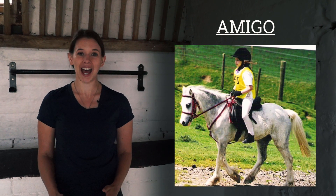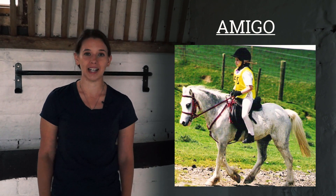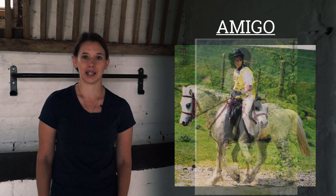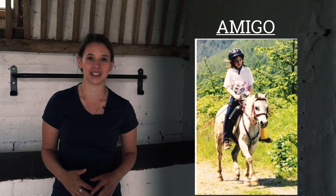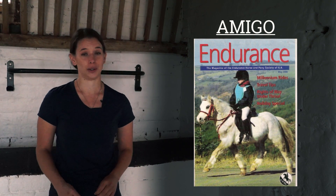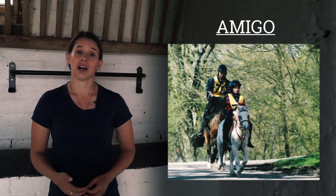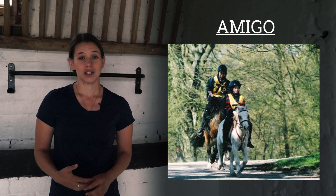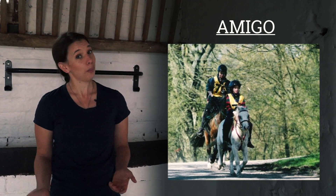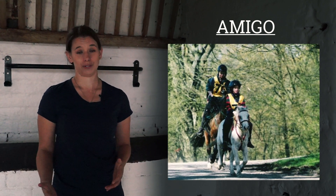I learnt the ropes of endurance on native breeds. My first endurance pony was Amigo — he was an 11-hand Section A Welsh mountain pony, well known on the circuit as 'fluffball' because he was so fluffy and took so many clips a year to keep him cool during events. I competed up to 40 kilometres and our max speed was 11.2 kph, and we had an absolutely great time. I was a junior at the time, and juniors have to be escorted, so I rode with either my mum or dad — my mum was on an Irish cob and my dad was on an Arab, and they all went beautifully together.